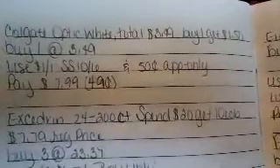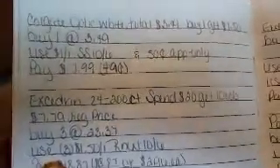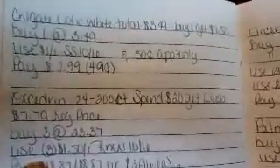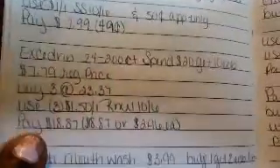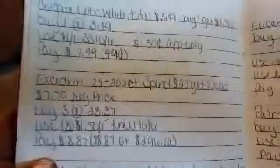Colgate Optic White Total is $3.49 on sale. Buy one and get a $1.50 off coupon. When you buy one for $3.49, use a $1 off coupon from the 10/6 Smart Source. Check your app — I have a 50 cent off app-only coupon. If you have that, apply it and you'll pay $1.99 out of pocket and receive a $1.50 off coupon, making it 49 cents for one.